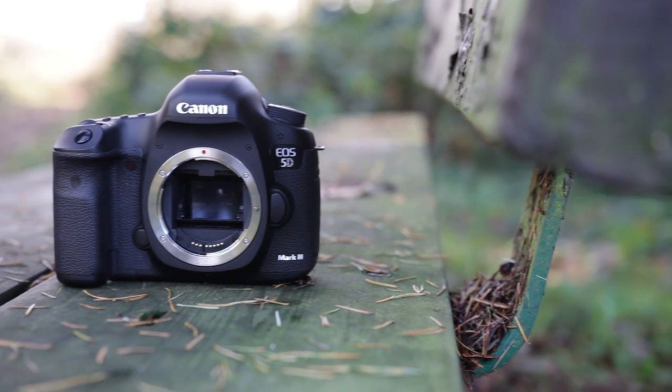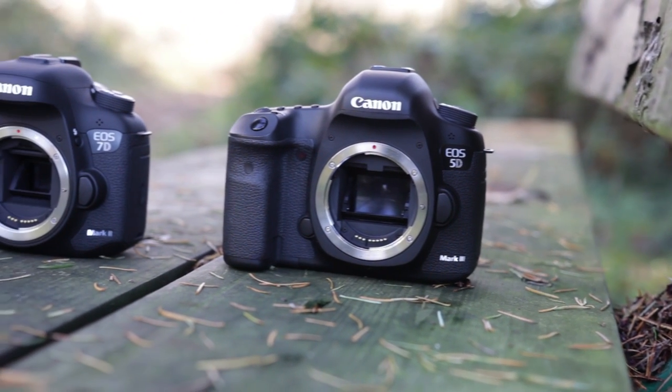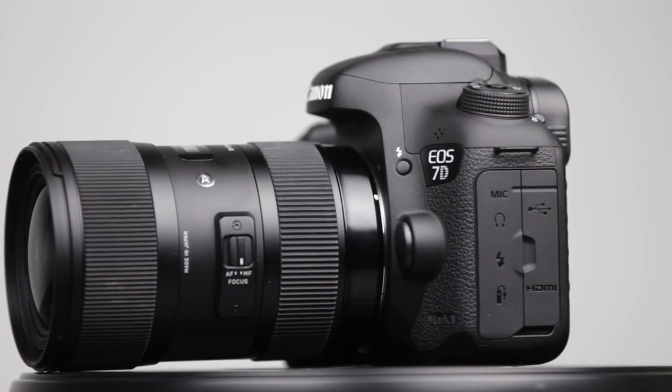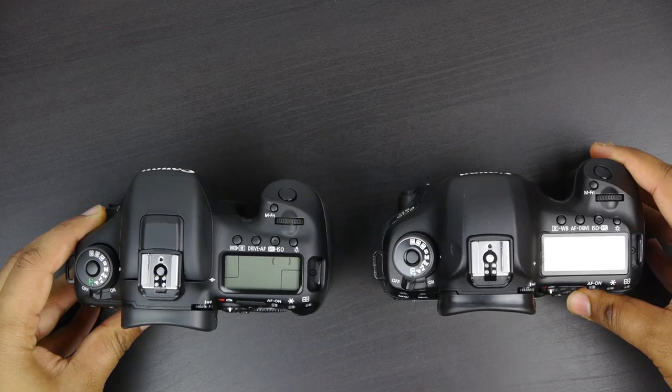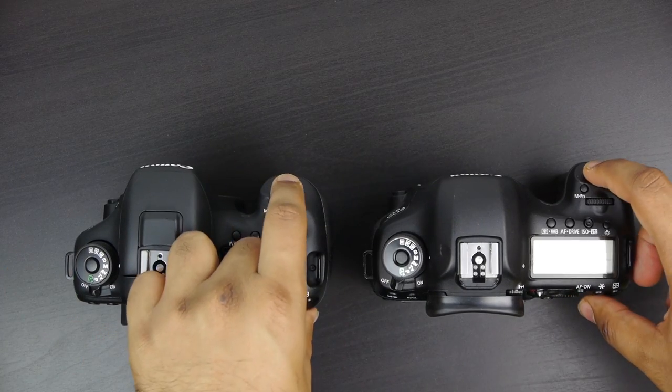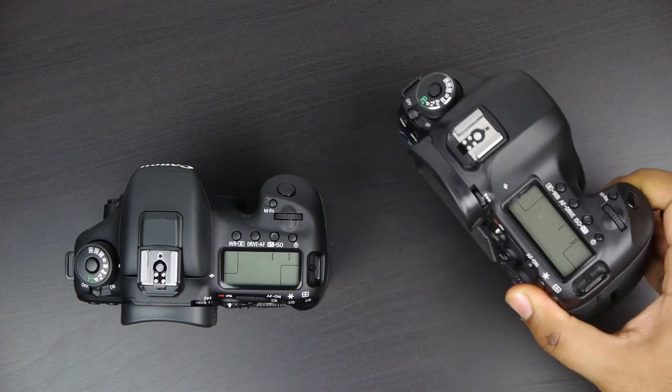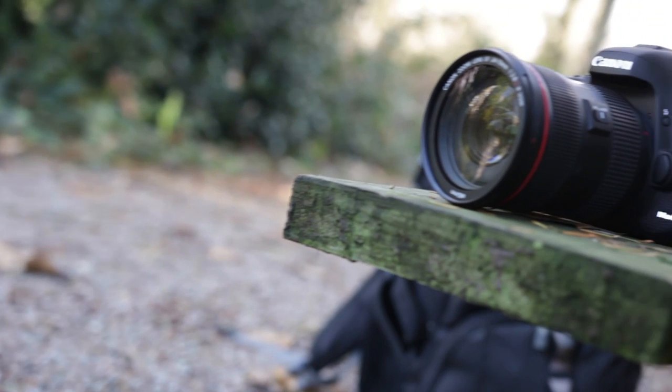Now physically speaking, both cameras are very similar. They're both made out of magnesium alloy, they're both weather sealed, so they're dust and water resistant. In terms of dimensions and footprint in the hand, they definitely feel very similar. In terms of weight, the 7D Mark II measures about 820 grams versus 860 grams on the 5D.